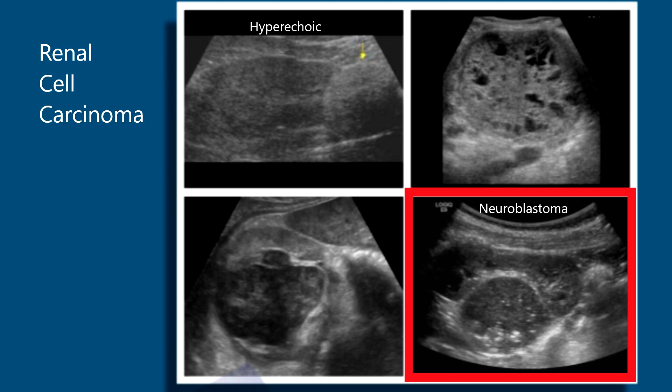Neuroblastomas usually arise from immature nerve cells. They're very commonly seen in pediatrics, arising from the adrenal gland.